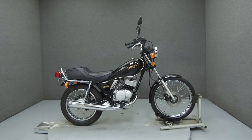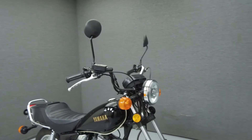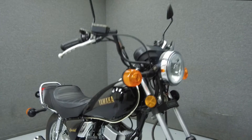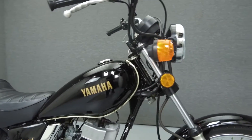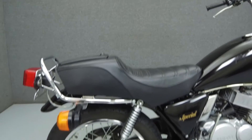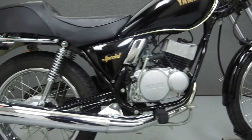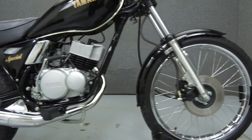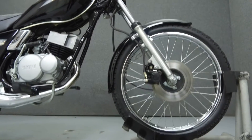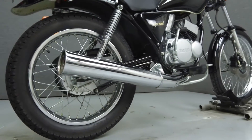Hey everyone, this is Keegan from National Power Sports. Today we're going to take a look at this 1983 Yamaha RX50 with only 464 miles. Powered by a 50cc two-stroke engine with a four-speed transmission, the RX50 puts out 7.5 horsepower and is said to have a top speed of around 60 miles per hour depending on the weight of the rider. It has a dry weight of 185 pounds.